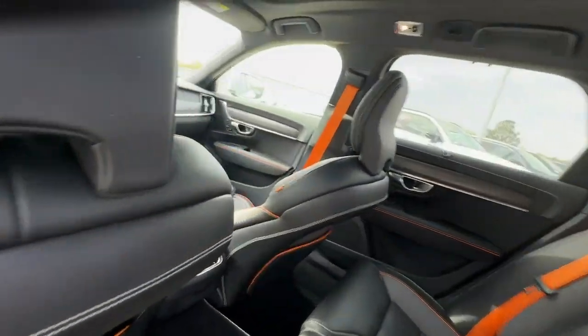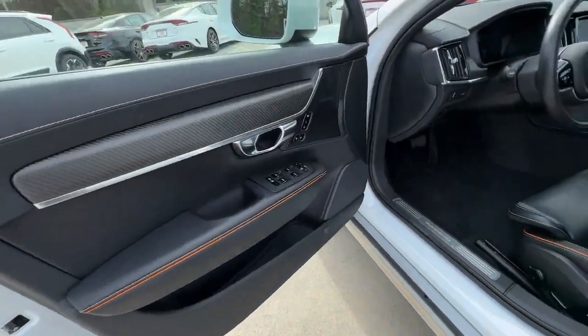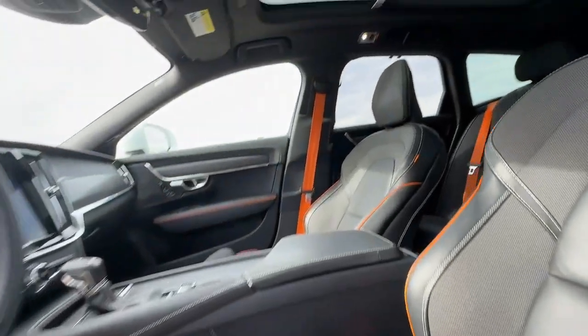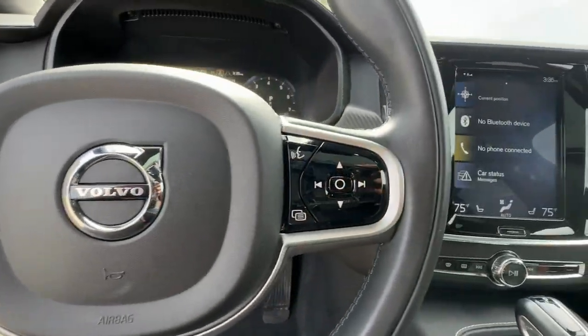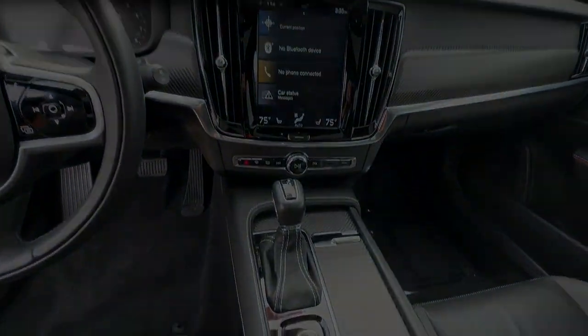These are just some of the great options this vehicle comes with: sunroof, moonroof, all-wheel drive, navigation system, keyless entry, fog lamps, premium sound system, lane-keeping assist, backup camera, and power lift gate.